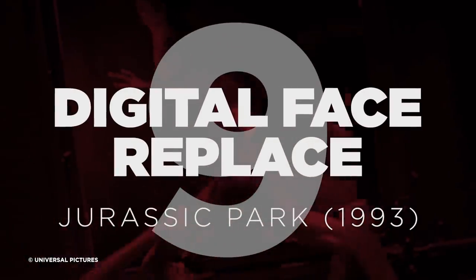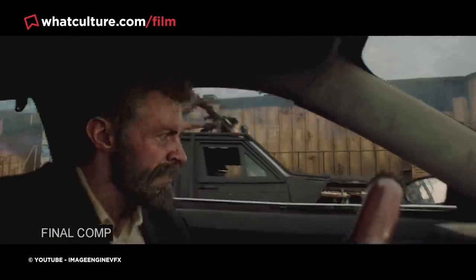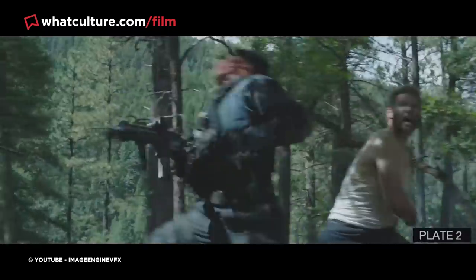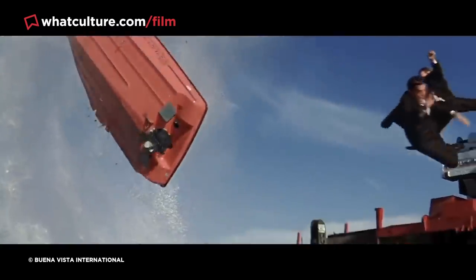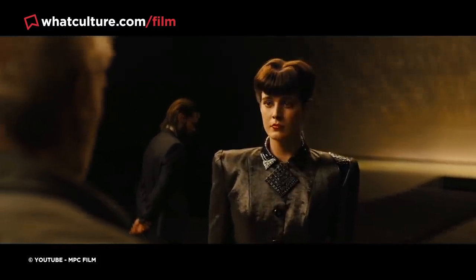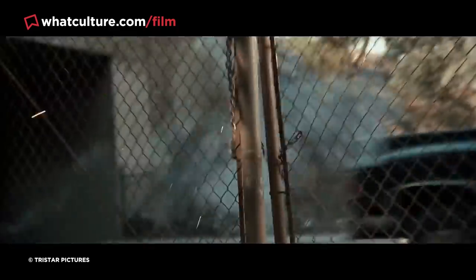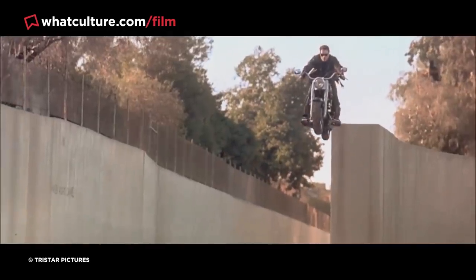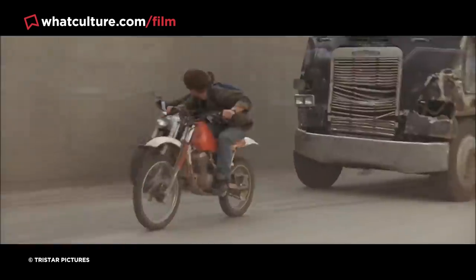Number 9: Digital Face Replace – Jurassic Park. It's now basic practice for action films to use CGI to replace a stunt person's face with that of the actor they're doubling for, giving a more convincing impression that the movie star is in far greater danger than they really were on set. For the 2017 3D re-release of Terminator 2: Judgment Day, James Cameron replaced the obviously visible motorcycle-riding T-800 body double with a CGI mask of Arnold Schwarzenegger's face, and it looks pretty much perfect.